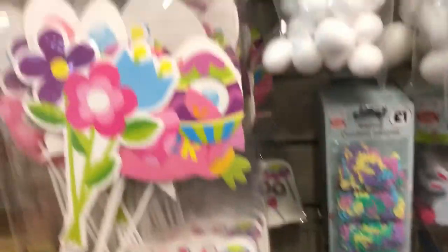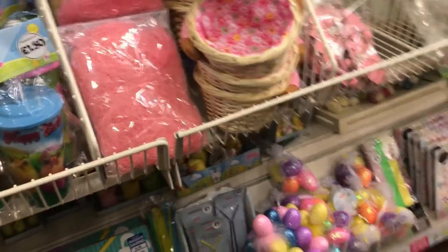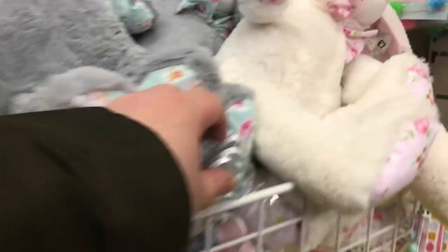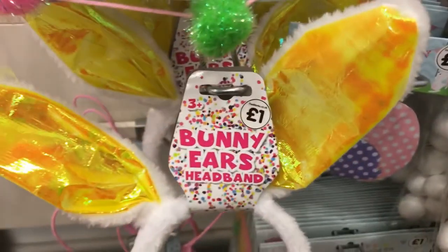I'm now in The Works. They have quite a few things — some activity books for kids and a lot of craft things. There are some bunnies, and I really want to buy Alice some bunny ears but I think they'll be too big.